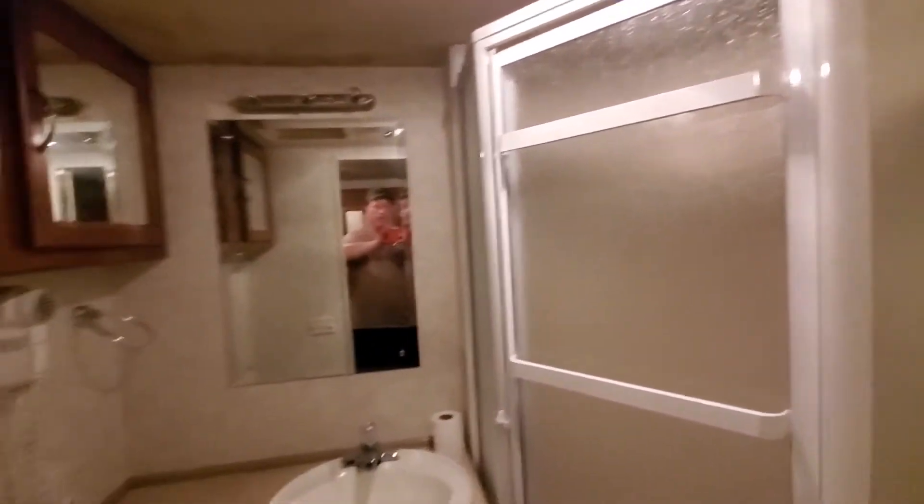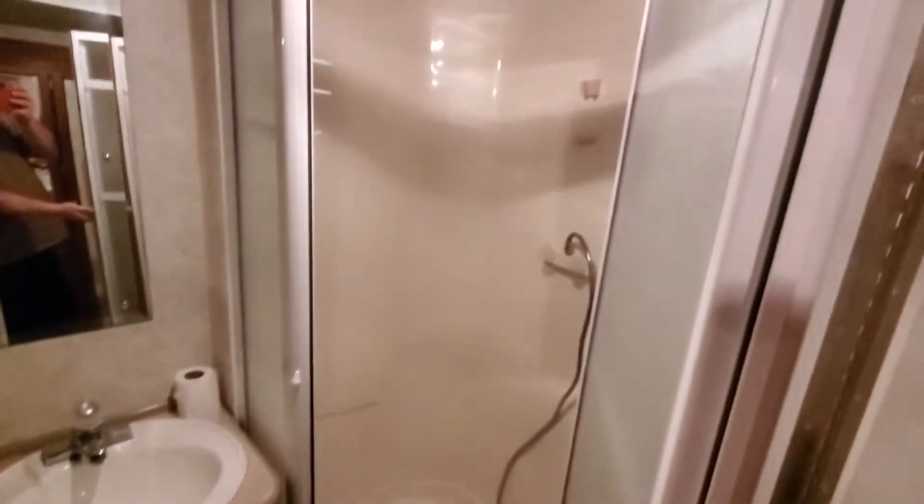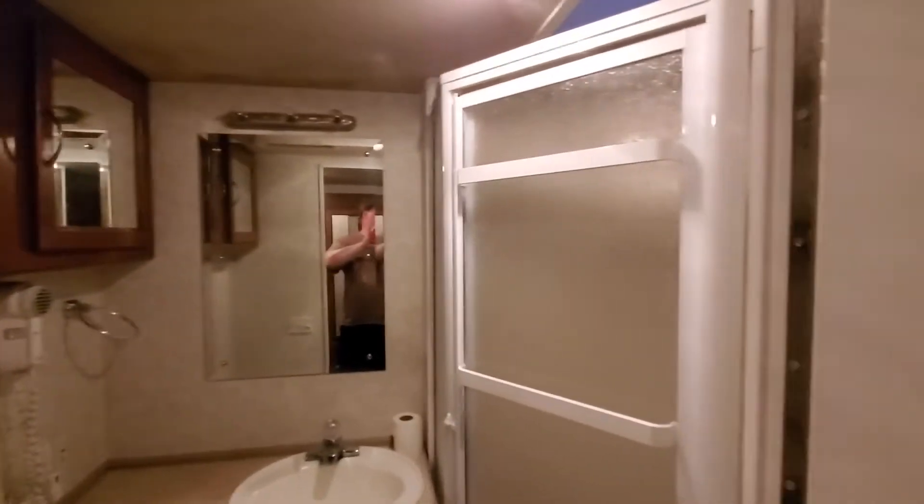We've got our one and only bathroom — mirror, sink — and it does come with a porcelain toilet and a stand-up shower. It's only a shower, as you can tell. There are some light bulbs that need replacing, so we're going to have to do some work on that too. Nice residential door there.